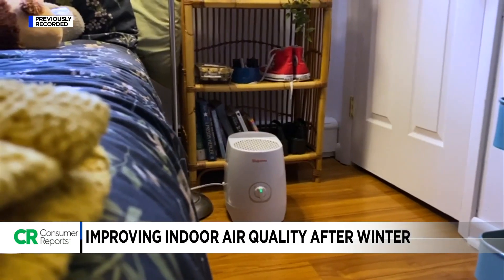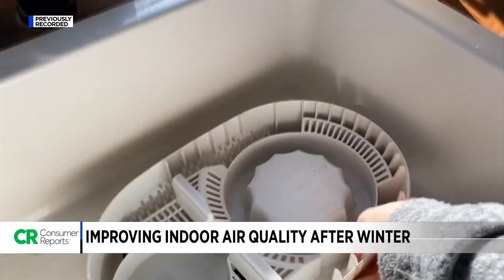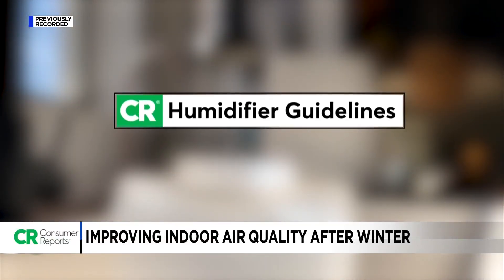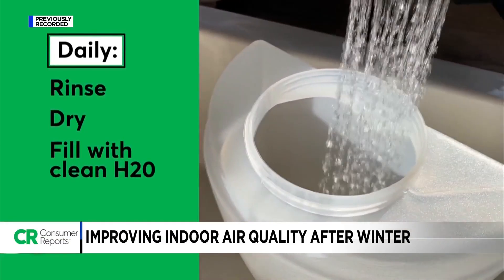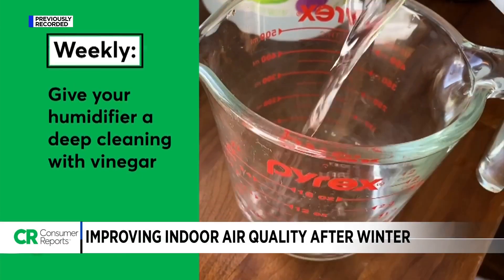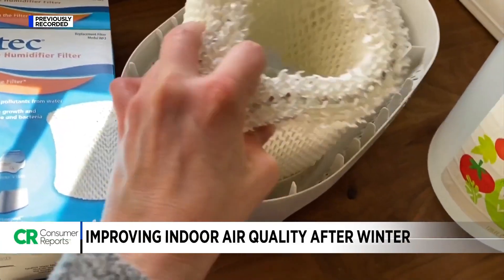To keep your humidifier fresh, always follow the manufacturer's instructions, which typically include daily and weekly maintenance. Here are some general guidelines from Consumer Reports: every day, rinse and then towel dry the tank and fill it with clean water. Every week, give your humidifier a deep cleaning with vinegar. Also, be sure to replace the filter according to the owner's manual.